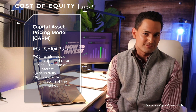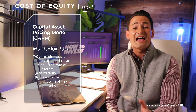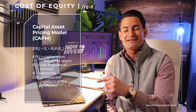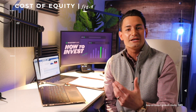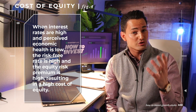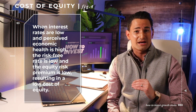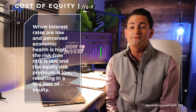The risk-free rate acts as a proxy of the return you could get by investing in a risk-free instrument, like the yield on a treasury note. The equity risk premium is the additional return you require for taking on the risk of investing in a stock that isn't guaranteed to go up. The cost of equity oscillates with interest rates and perceived economic health. When interest rates are high and perceived economic health is low, the risk-free rate is high and the equity risk premium is high, resulting in a high cost of equity. On the flip side, when interest rates are low and perceived economic health is high, the risk-free rate is low and the equity risk premium is low, resulting in a low cost of equity.